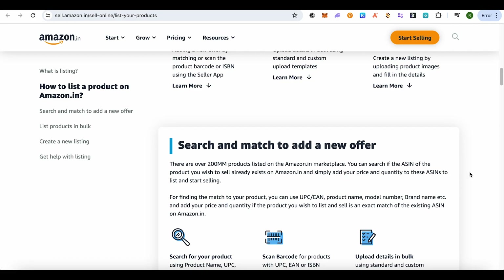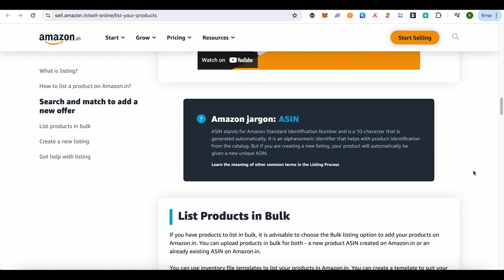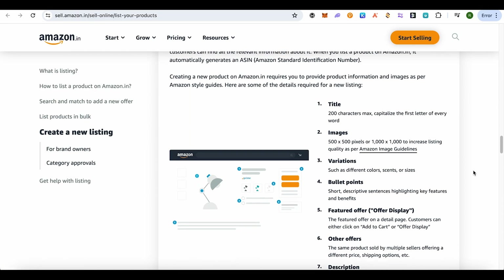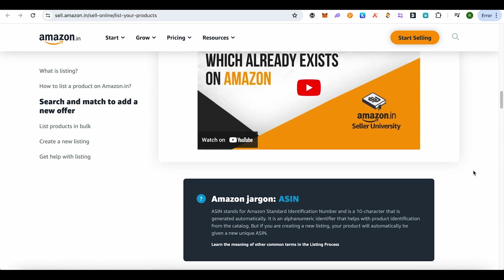Sometimes we are not able to comply with the policies of Amazon regarding the listing of products. Just comply with all the policies and you would be good to go — your listings won't get removed.